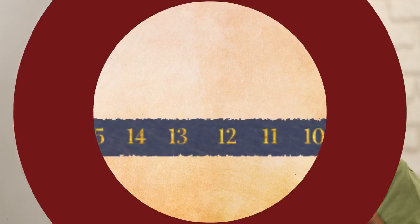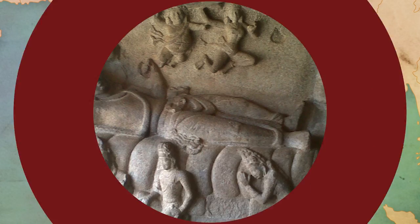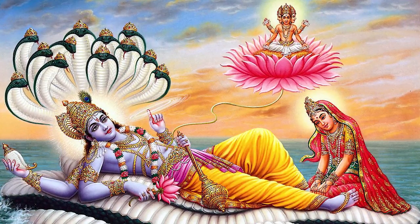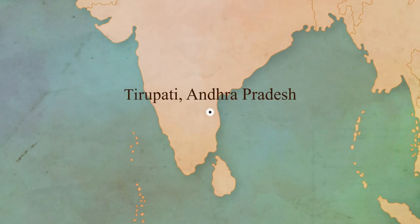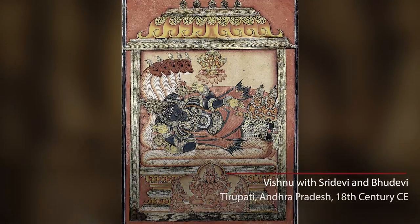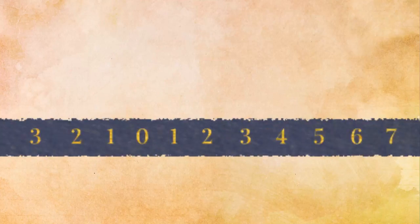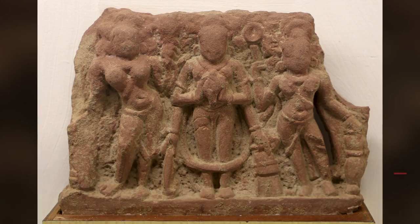Then we find the image of Vishnu lying on a serpent in many temples. You find this in the Pallava art, in the Cholas art, in the southern part of India. And gradually, of course, in the poster art. The image evolves — so instead of Lakshmi only, you have Shri Devi and Bhudevi, two goddesses at his feet, and many gods around him.